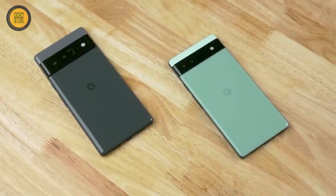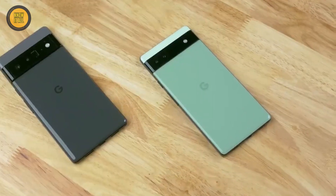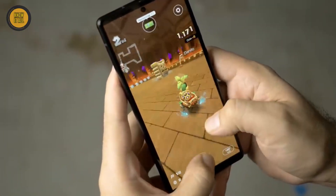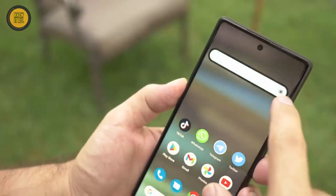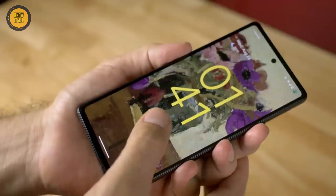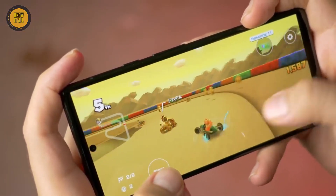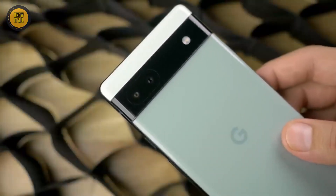And finally, the all-rounder champ — the Google Pixel 6a — takes the number one spot. Powered by the Google Tensor processor and 6GB of RAM, it delivers impressive performance. With a 128GB storage option, you have ample space for your apps and files. The 6.1-inch OLED display with a 90Hz refresh rate and 1080x2400 resolution offers stunning visuals.